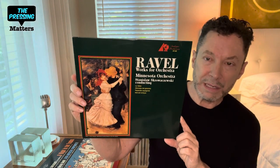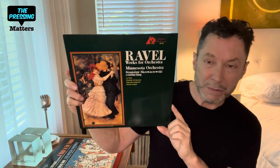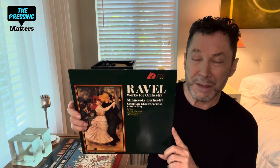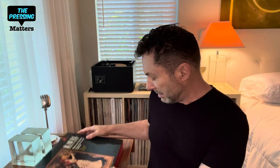And this one is from the Vox label. This was taken from a four-disc box called Ravel Works for Orchestra. This was one of the better discs in the box, but they all were excellent. They were produced in quad and stereo, and the engineering was by Marc Aubort and Joanna Nickrenz for Elite Recordings. They did quite a few for Vox and other labels, including Nonesuch. Really, really stellar engineering. Fantastic record — highly recommend it.